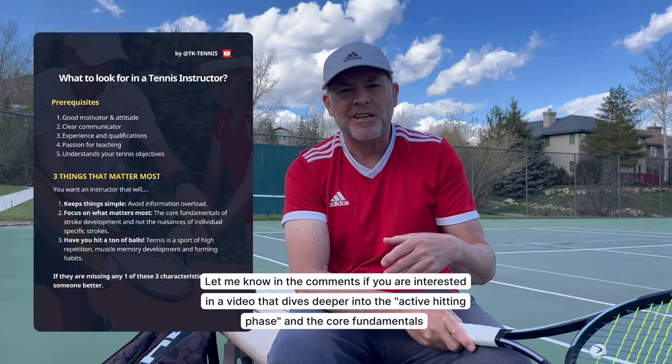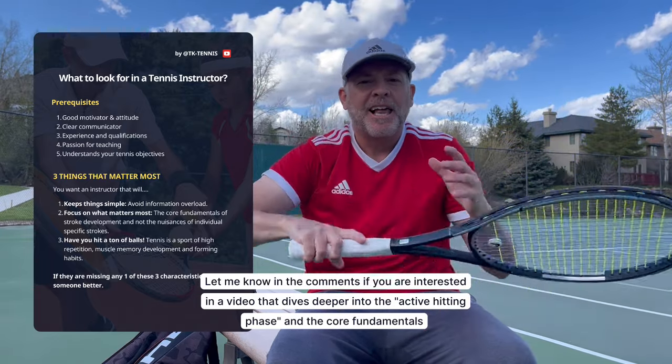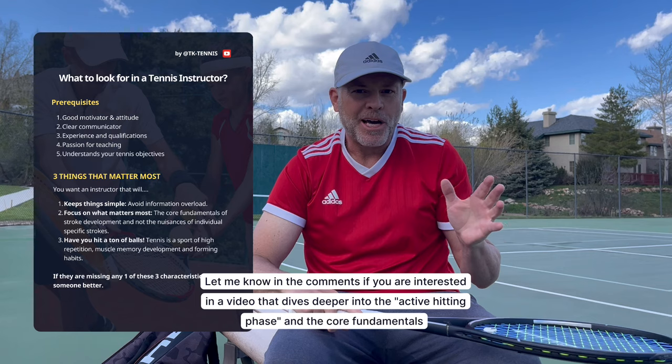If you happen to get someone who's talking a lot about moving your wrist this way or putting your elbow up, you can get really carried away. It's not to say those things are necessarily wrong, but everyone has a sort of natural stroke. You want to see an instructor that doesn't teach the same way for every person — someone that sees your strokes for what they are and helps evolve them, without introducing highly technical parts of stroke development. Focus on the core fundamentals.